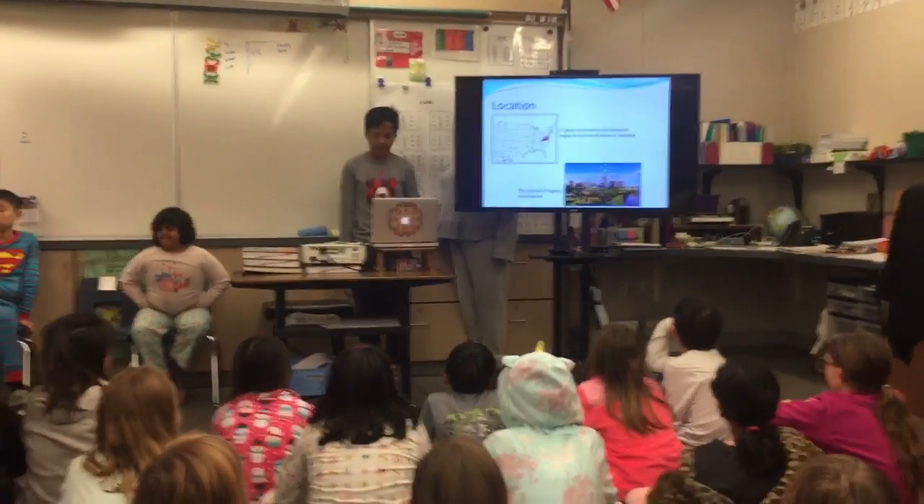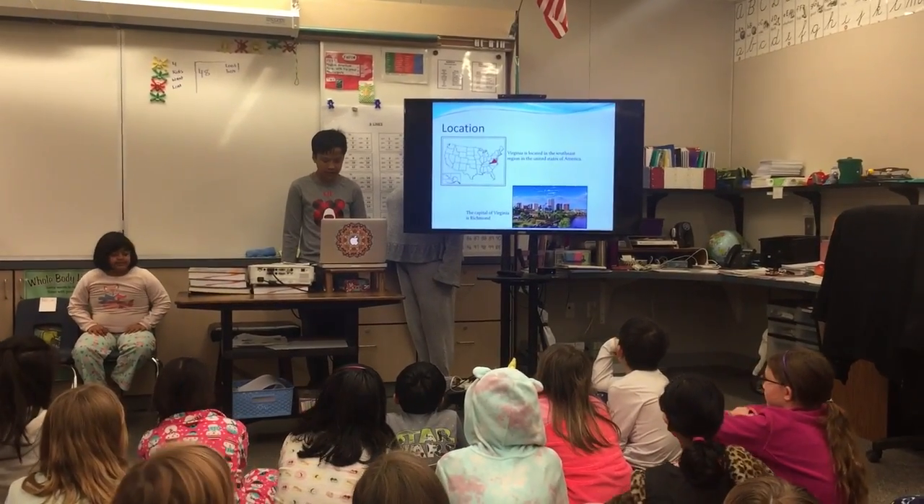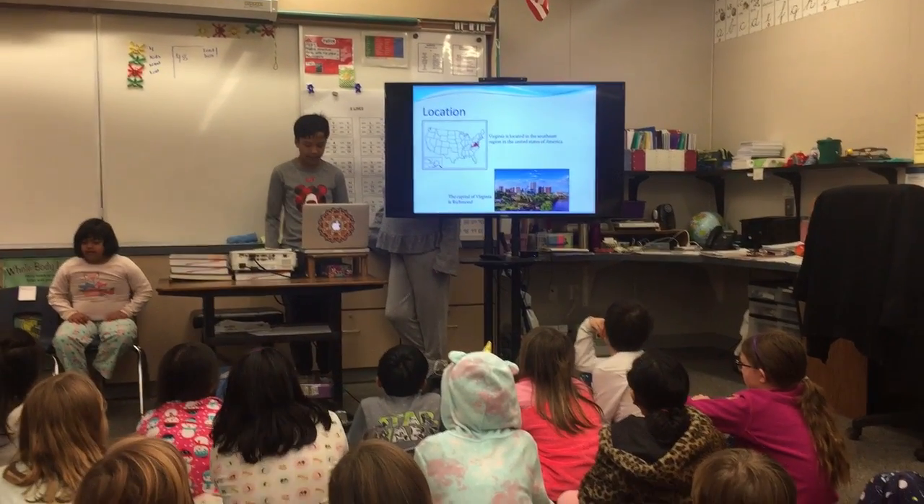Virginia is located in the eastern part of the USA and is part of the southeast region. Virginia's capital, Richmond, is located near the James River.